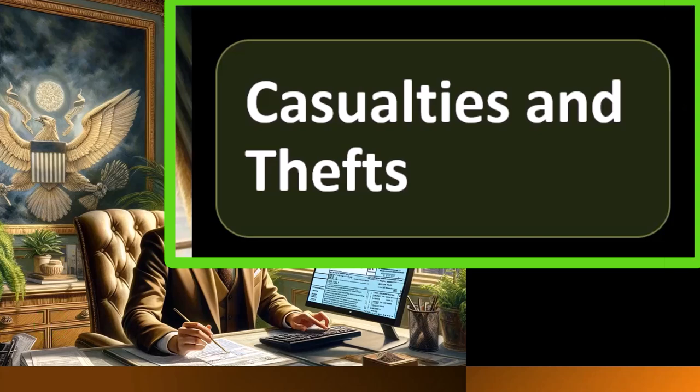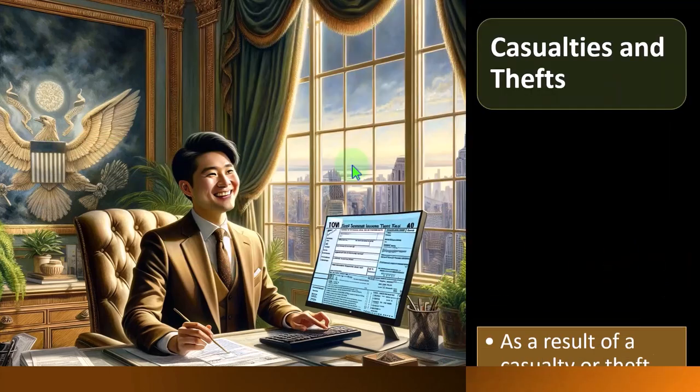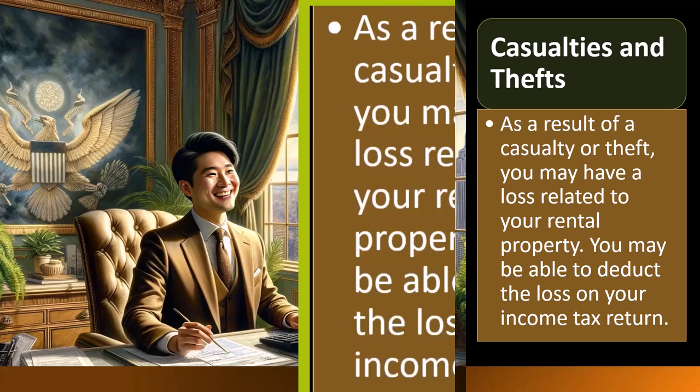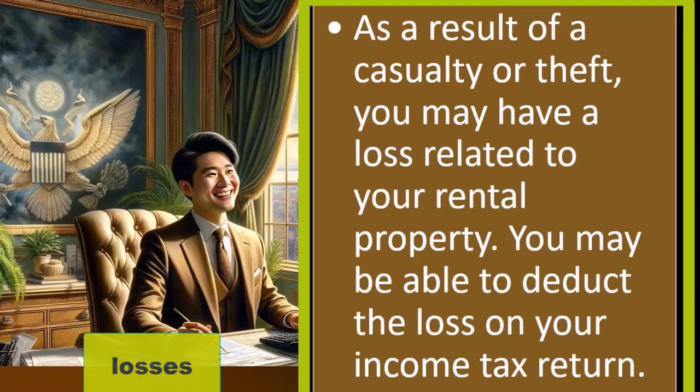So now we're continuing on, thinking about that Schedule E and that rental property. Possibly we have our one property that is our home and a second residence that we're using as rental property, considering the tax consequences in an income statement format. Now looking at the situation of casualties and thefts — hopefully somewhat unusual, but one which could come up. As a result of casualty or theft, you may have a loss related to your rental property that you may be able to deduct. If you have income, the IRS is like a silent partner and takes part of it. But if you have losses, they don't want to pay you, and they're also skeptical of you taking passive losses against other types of income, such as W-2 income.